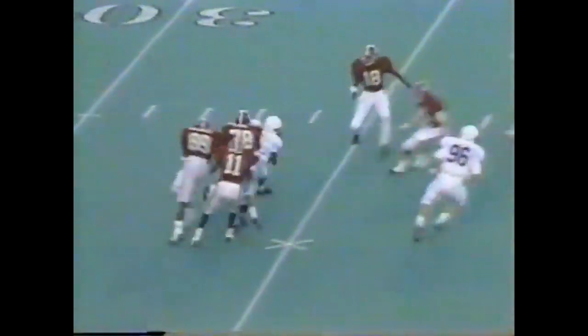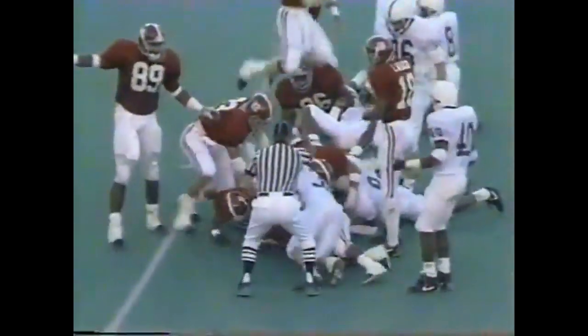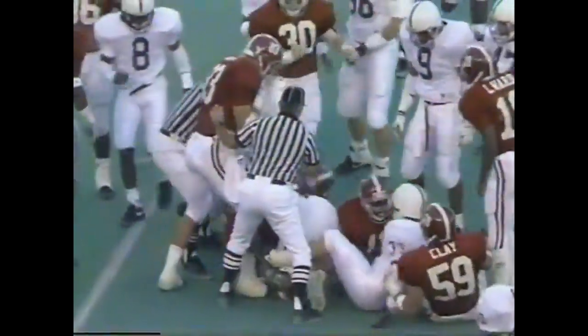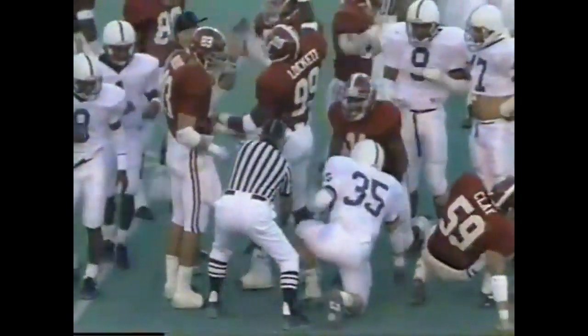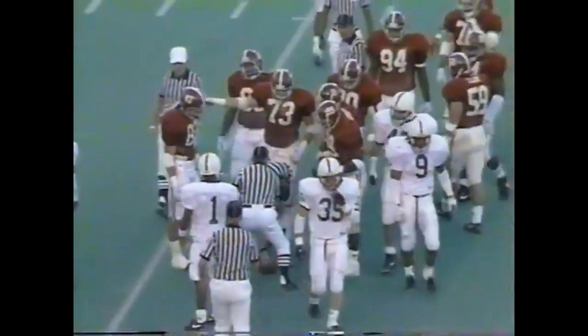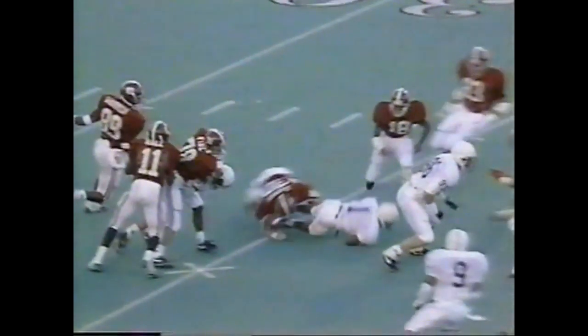Williamson got it away under a strong rush. Tyson Thomas — ruled down, he coughed it up, but the whistle blew the play dead at the 37 yard line. Officials are really getting booed this year — Tyson Thomas was spinning around, it's definitely a fumble.